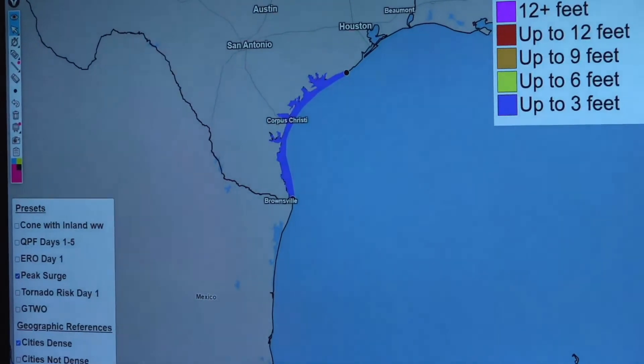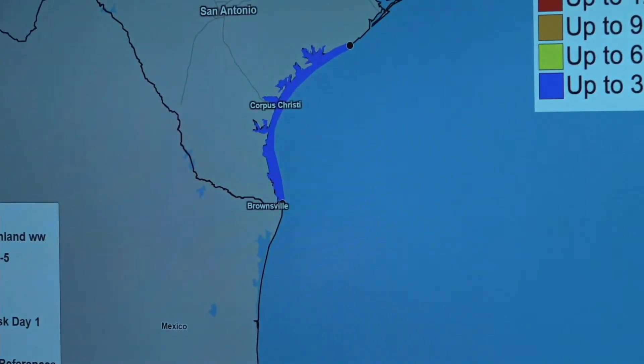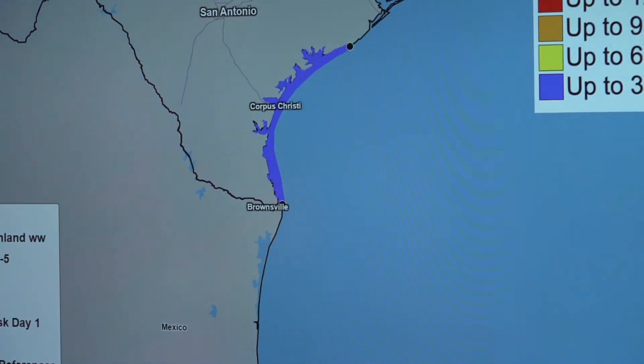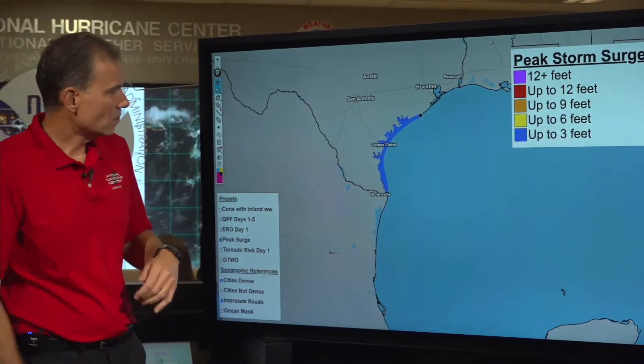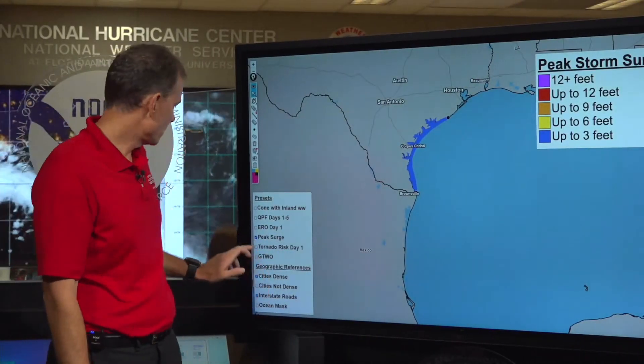Same with storm surge — this is not a big storm surge event. Generally one to three feet along the southern Texas coast, probably happening right now this afternoon with the high tide. So not a big flood maker, but again, not a good day to be at the beach owing to the dangerous surf conditions, wave action, and potential rip currents.